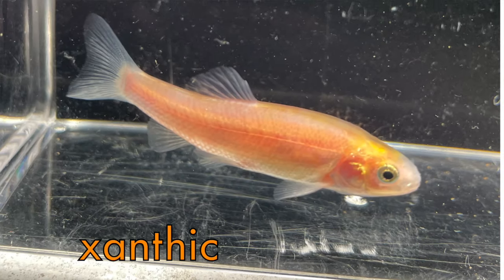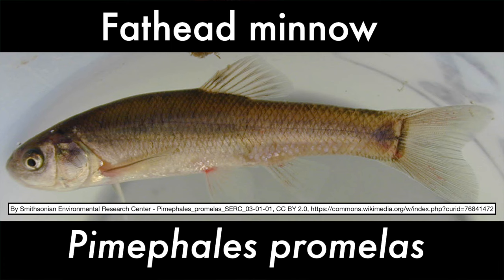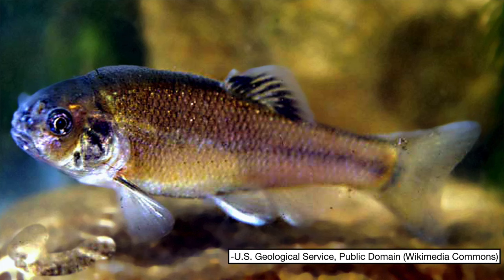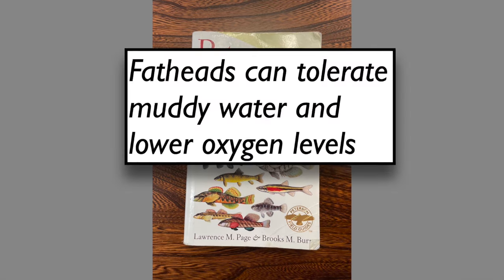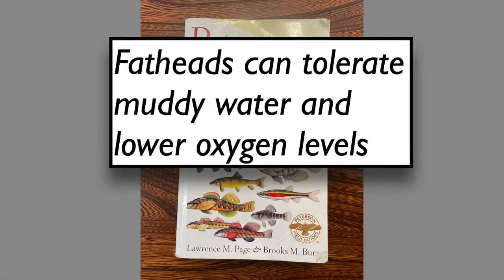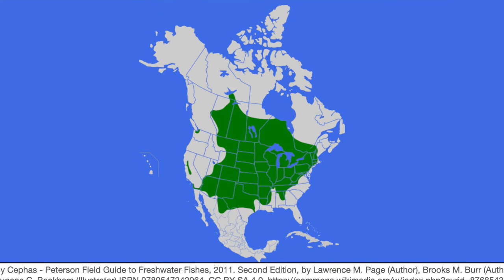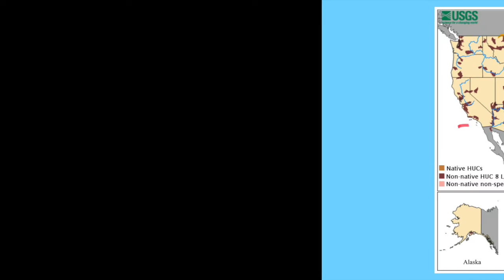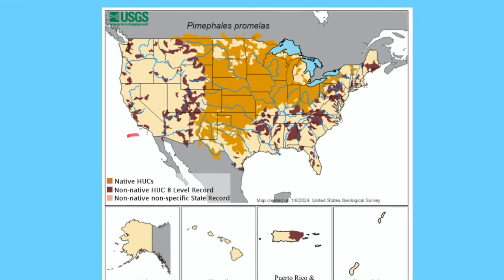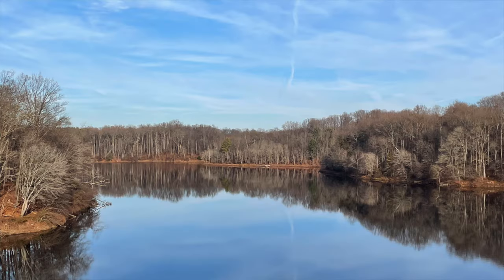The rosy red minnow is the xanthic, or orange, variety of the fathead minnow, Pimephales promelas. They're called fatheads because breeding males develop a thickening around the head. Wild-type fatheads are a silvery gray. Peterson's Field Guide to Freshwater Fishes says fatheads can tolerate muddy water and lower oxygen levels. The fish's range extends over much of North America, from central Canada south to Texas and over to the central and eastern United States. A popular baitfish, the fathead minnow has been introduced to areas outside its native range, probably from bait bucket releases and escapes from private ponds.